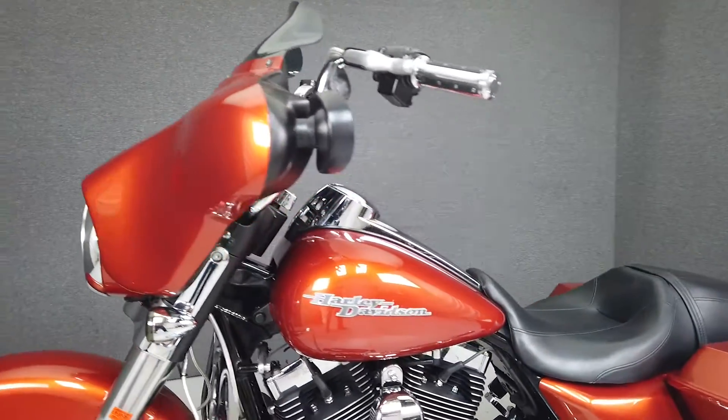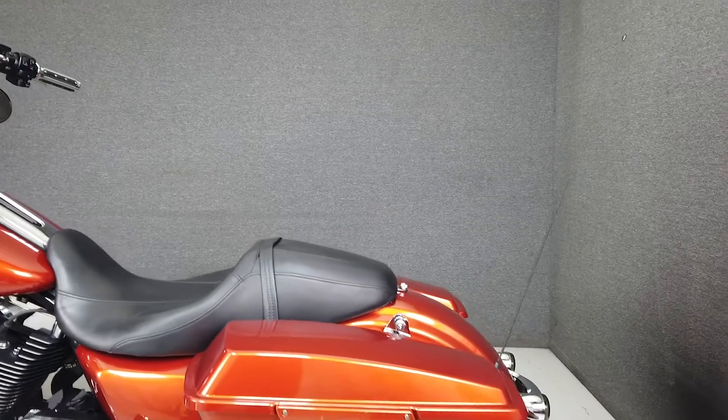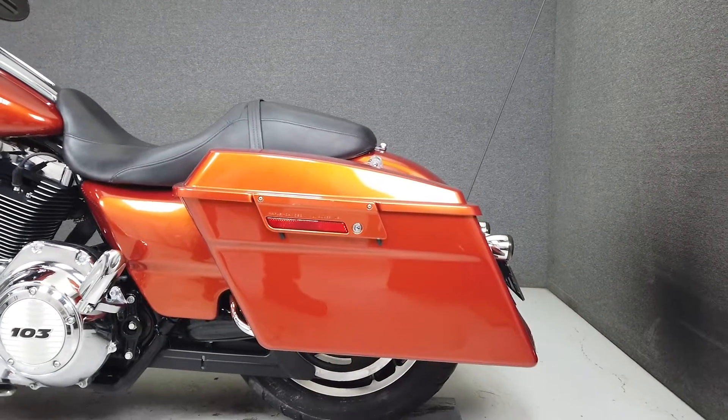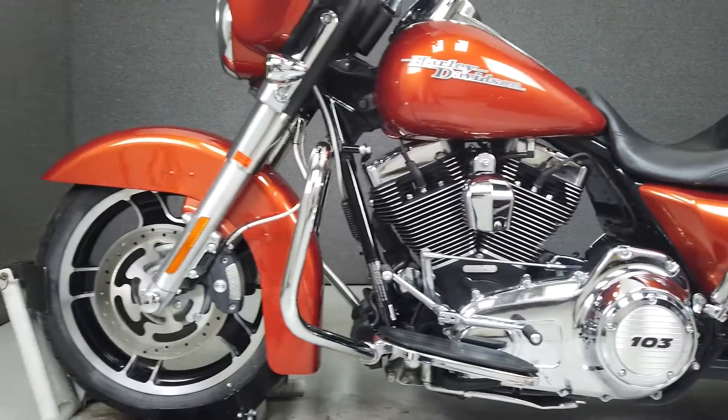It has been upgraded with a Thunder Header Exhaust, Arlen Ness open-air intake, Power Commander, tall handlebars, aftermarket grips, steel-braided front brake lines and clutch cable, front axle caps, quick-detach backrest hardware, and a windshield.